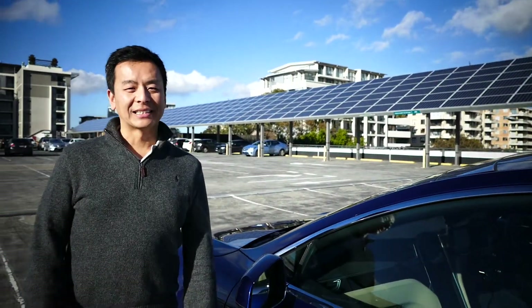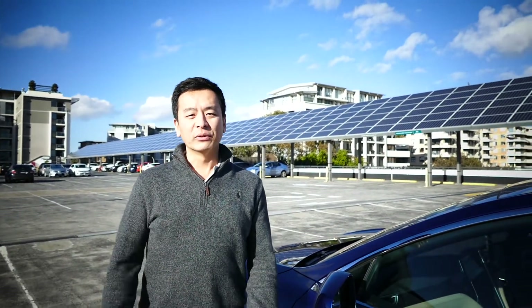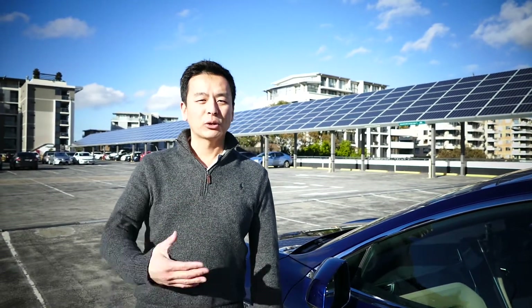I always get excited when I see this when I come over here. I think that every car park in Sydney, and certainly in Australia, should have something like this. We live in one of the sunniest places on earth. Even in Sydney, in the middle of winter, in the winter solstice period in June, we get on average five and a half hours of sunshine per day.